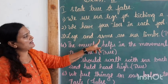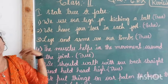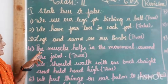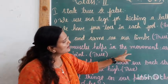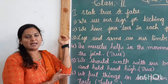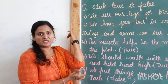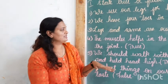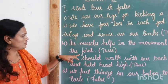Third one: legs and arms are our limbs. That is true. Next is the fourth one: the muscles help in the movement around the joints. These are the joints, children — here, here, here, and here. These muscles help us to move the joints around. That is true.